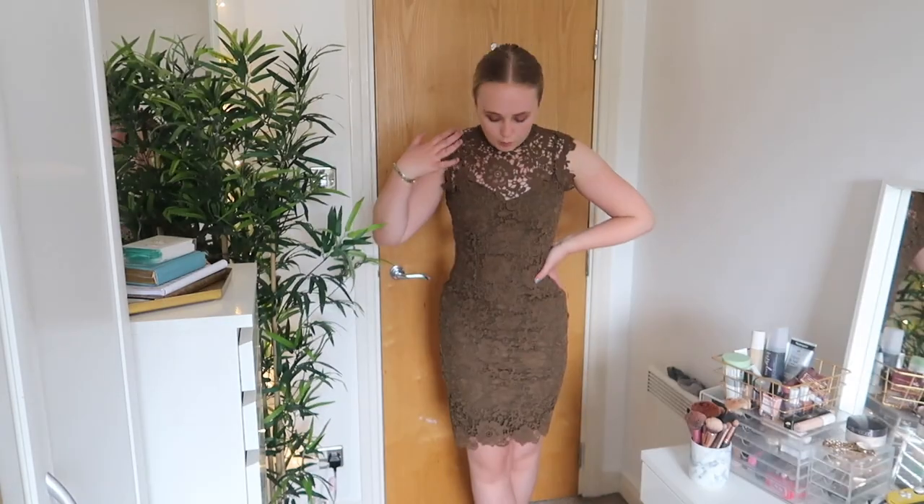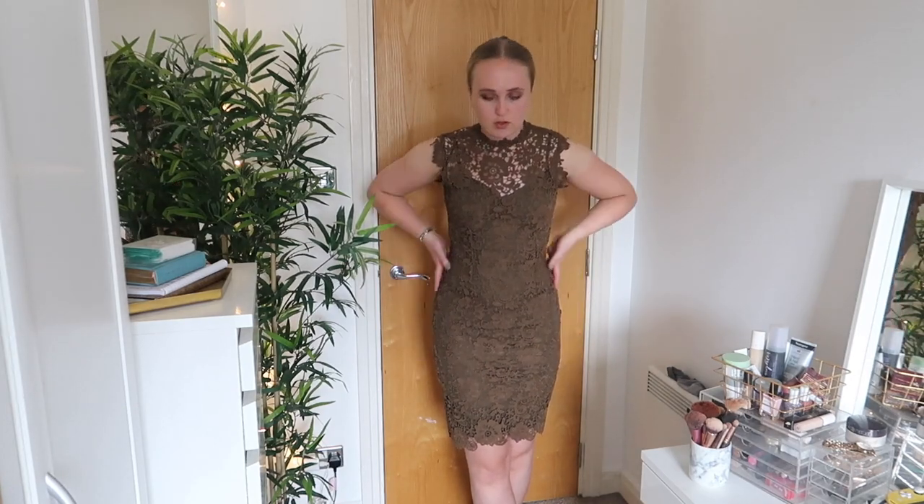We're getting onto slightly more formal dresses now. This one was bought by my mum — this one's for you Amanda, I know you like this one! It's a nice khaki green completely lace front and back dress with a khaki bodycon dress underneath. I've worn this once and it hasn't come back out of the wardrobe, but I definitely would wear it again. It's very smart and formal. I'd probably wear it with a high ponytail or a bun.